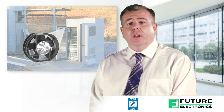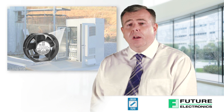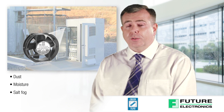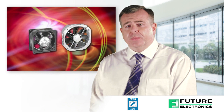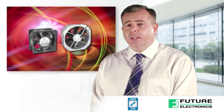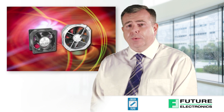Orion's comprehensive line of harsh environment AC fans, DC fans and accessories are designed and tested to perform in the toughest conditions and protect against dust, moisture, salt fog, salt spray, temperature changes, humidity and more. With the industry's shortest lead times, Orion offers rugged cooling solutions that can be quickly integrated into designs. Available in a broad offering of sizes, CFM values and voltages, Orion has the right fan for your harsh environment application.